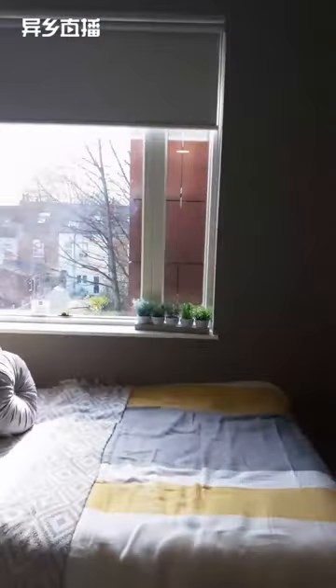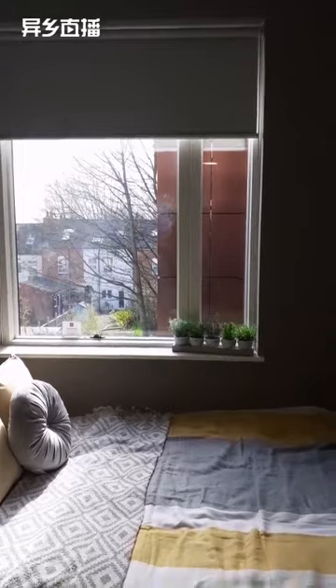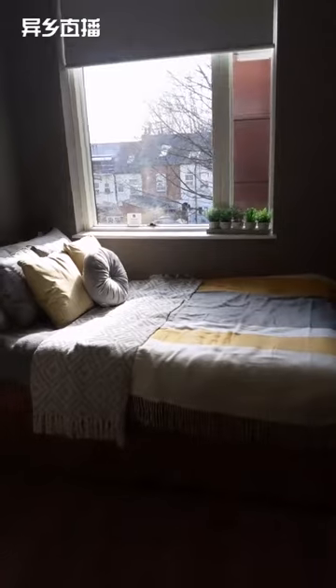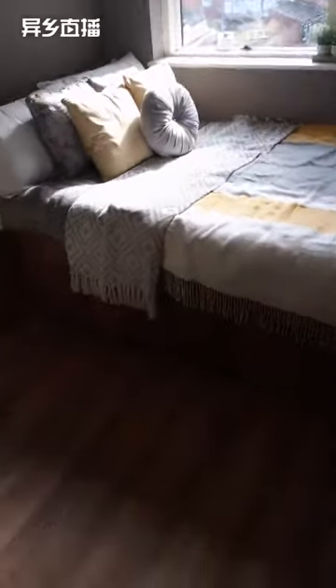Moving on, every room has a large window which looks out either to the courtyard area or towards Bristol Road. This room looks out to the parking and courtyard area — it's quite a nice big window giving you a lot of light. The bed has storage built into it as well: under-bed storage here and here where you can put away your duvet or other items.